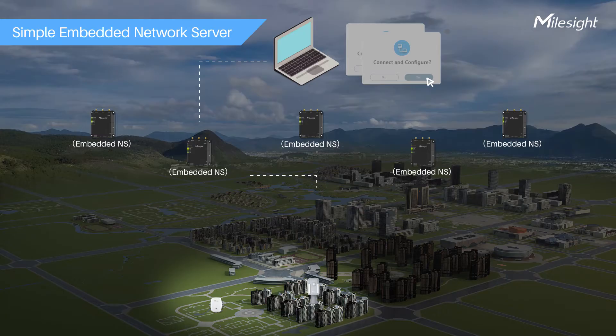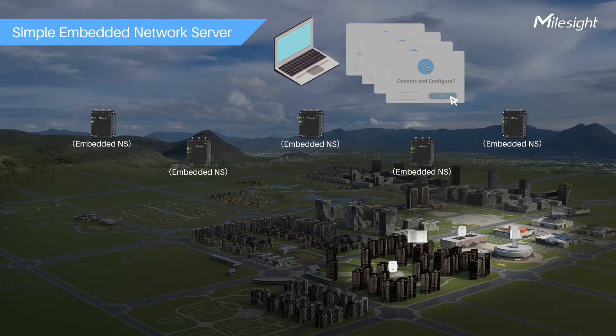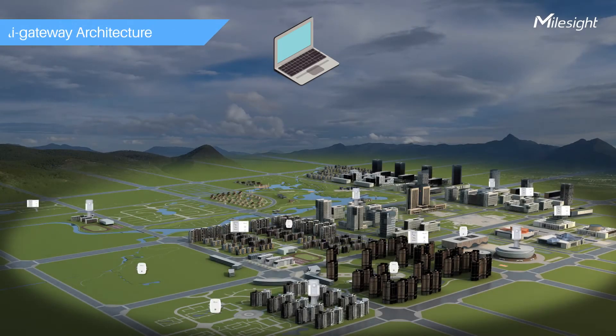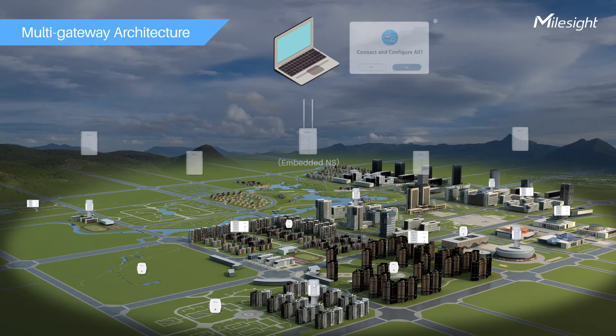For massive deployments, connecting and configuring sensors in corresponding network servers is always a time-consuming task. By leveraging multi-gateway architecture, the UG67 can set up an extended star network.